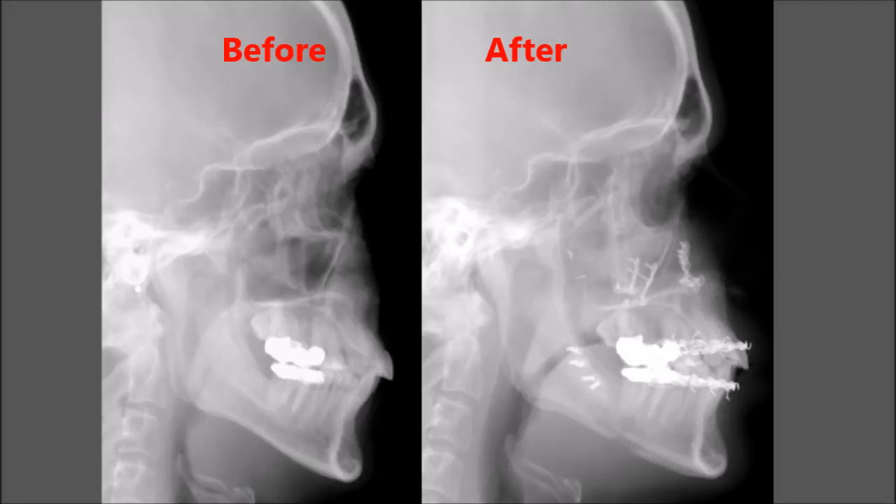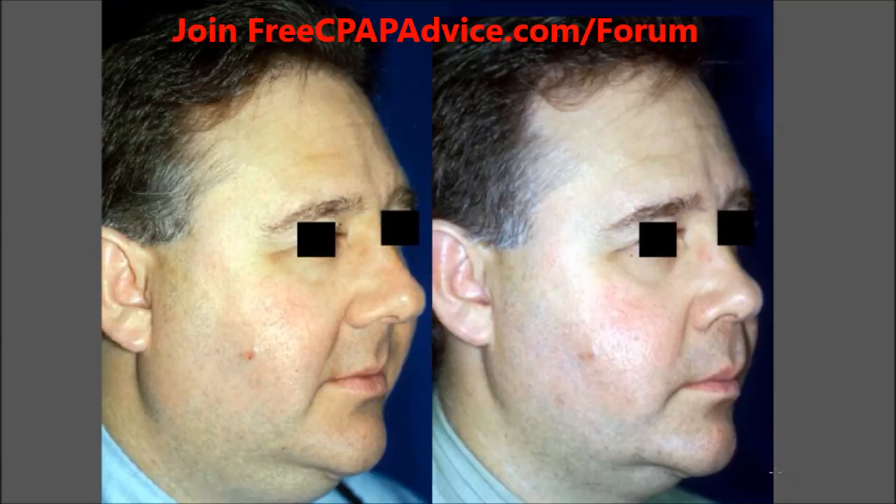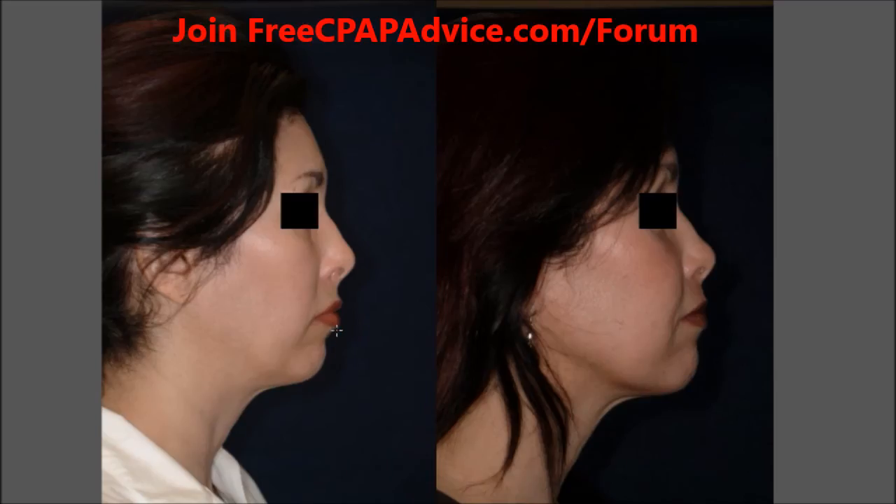Here's a really cool picture — same person, and on the left you can see their airway is extremely crowded before the maxillomandibular advancement surgery. Over here, after surgery, you can see they don't have the same retrognathia — the chin is much more pronounced. The airway is really opened up, and even the hyoid is being pulled forward. This is one of the more successful surgeries, and it actually changes the anatomical features of your face.